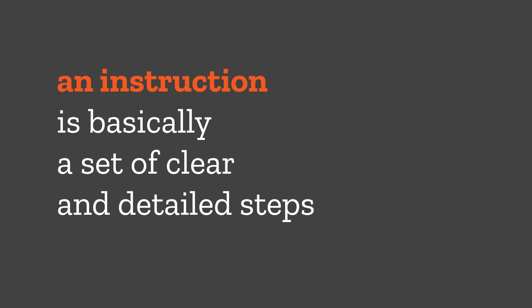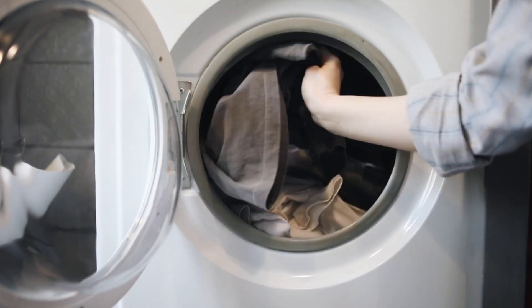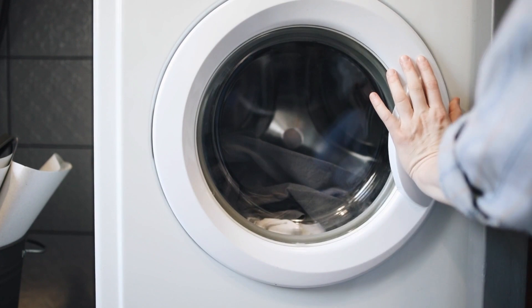An instruction is basically a set of clear and detailed steps or guidelines that tell you how to do something. You must have seen labels on clothes that explain at what temperature to wash or iron them — that's an instruction.